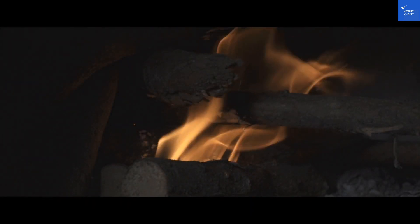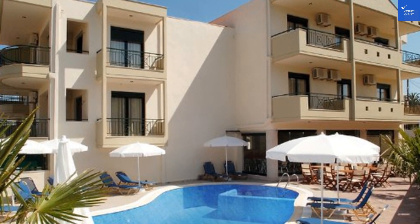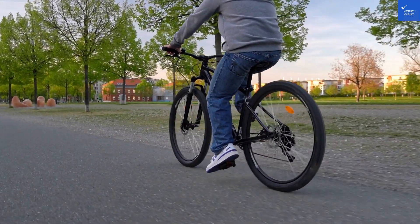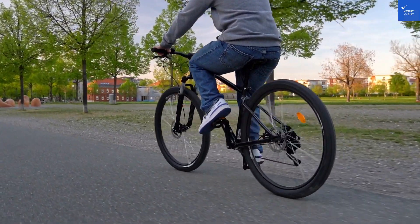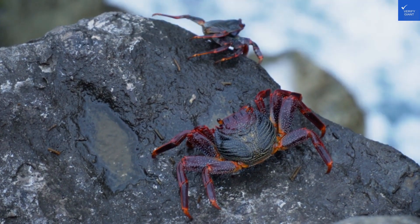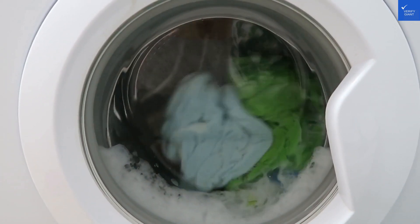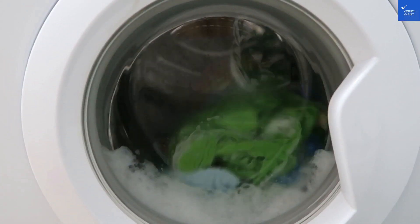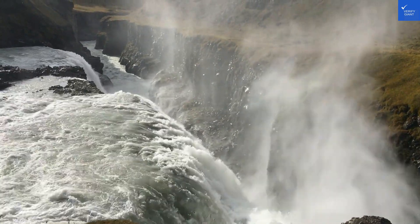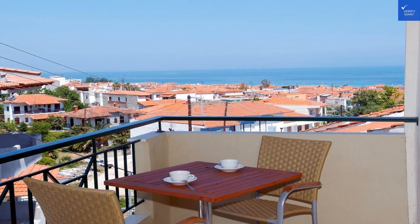Let's kick things off with the rooms. At Hotel Amos, you have a variety of options, from cozy doubles to spacious family suites that come with a view that could make even a postcard jealous. Every room boasts a blend of Mediterranean charm and modern comforts — a flat-screen TV, comfy beds, and air conditioning that's colder than your ex's heart. And if you're lucky, you might just catch a glimpse of the turquoise sea from your balcony, making it the perfect Instagram backdrop.